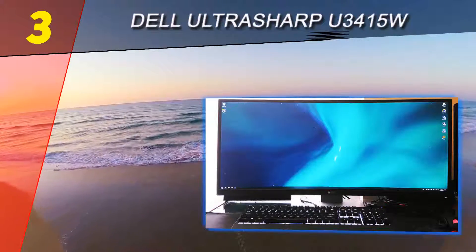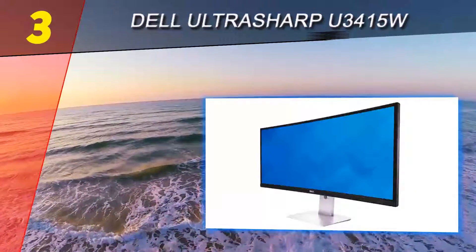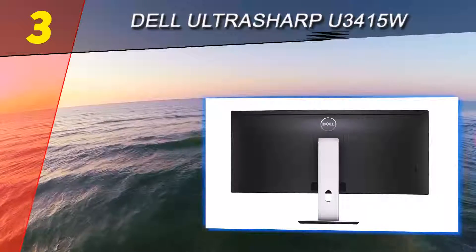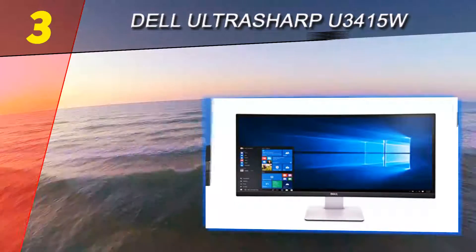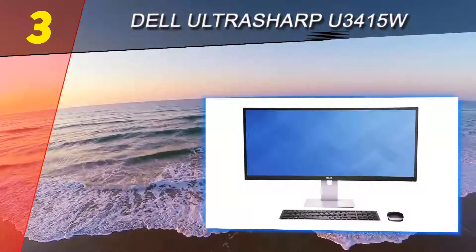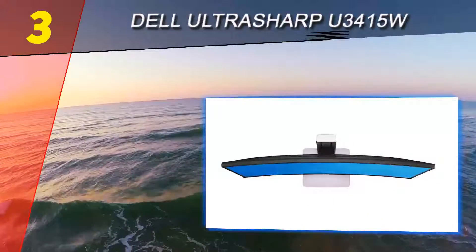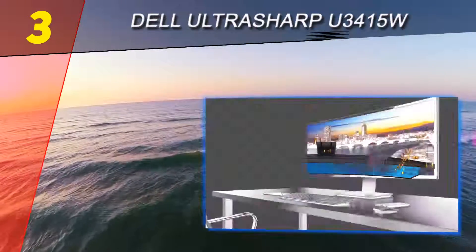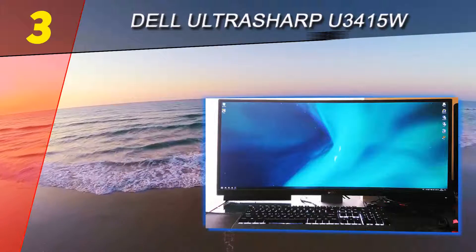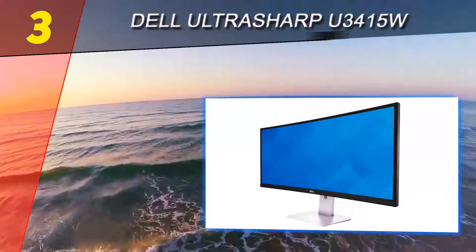At number three on our list is the Dell UltraSharp U3415W, Dell's 34-inch 21:9 curved display with a WQHD resolution. Upgrading from a single 1080p or 1440p monitor will open new worlds of possibilities with regards to working with multiple windows open at a single time, or how games look when taking full advantage of the extended screen real estate. To hook up your PC, you'll have the option of HDMI, DisplayPort, and Mini DisplayPort, as well as a USB 3.0 hub. Dell allows for multiple inputs to be displayed simultaneously.